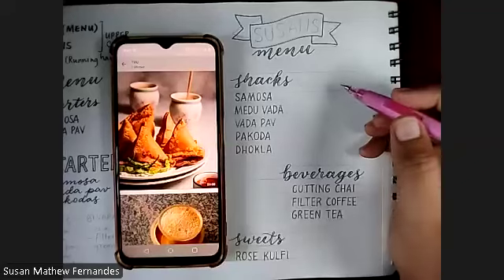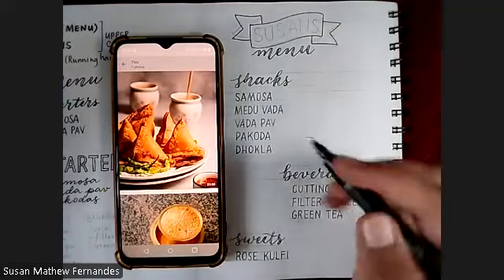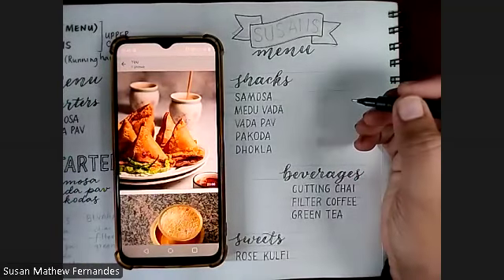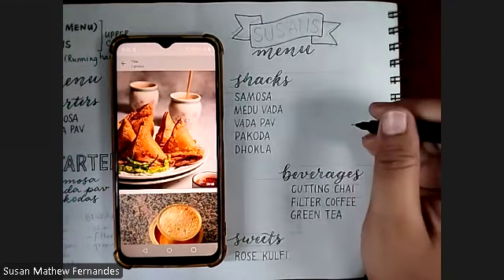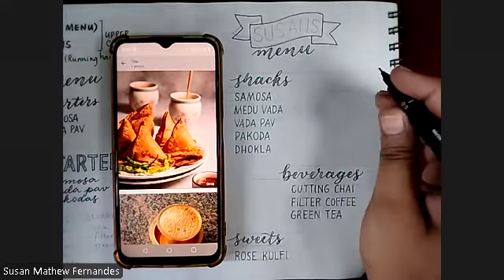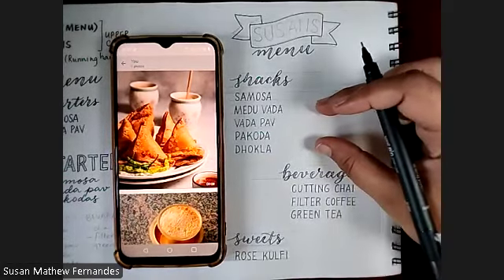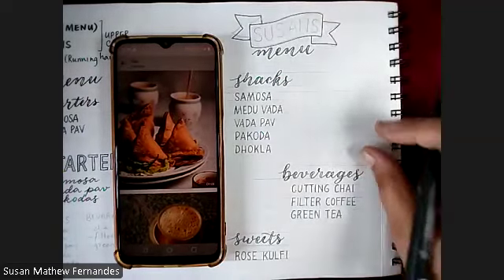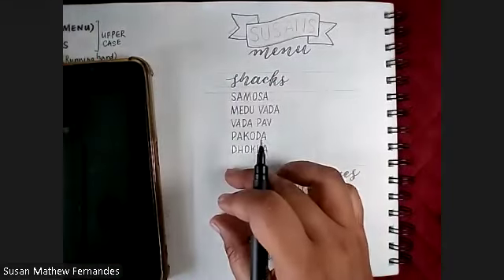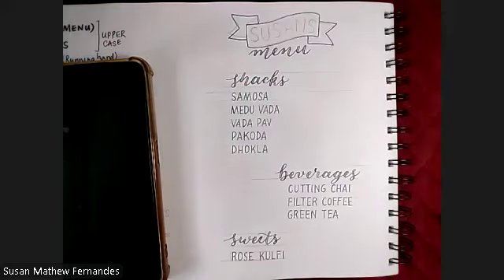I'm going directly in pen — don't worry about what will happen to the line. This is a hand illustration, you're going to be fine. Roughly this is the size of my samosa, which means meduwadas will sit somewhere here, dhokla may sit here, and tea will sit over there. Before we illustrate, we also need to write the prices — otherwise you won't have space for them later. Let's put the prices in now.